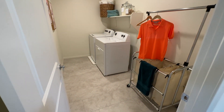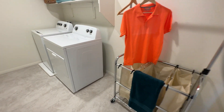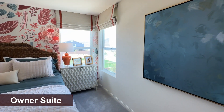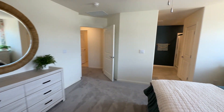Down here you have your laundry room — it has a rack on top and some extra room. No pre-plumb for a sink if that's what you want. And then you go in here to your primary bedroom — this is a king size bed in here and we've got plenty of room to walk around, so definitely a good size primary.